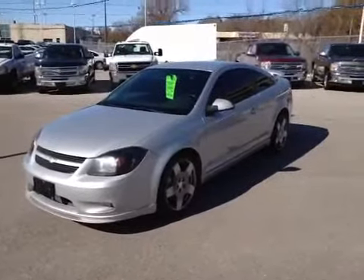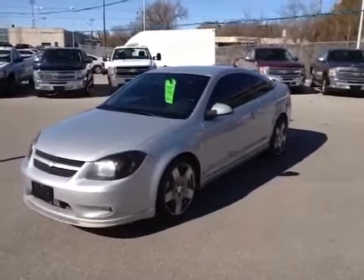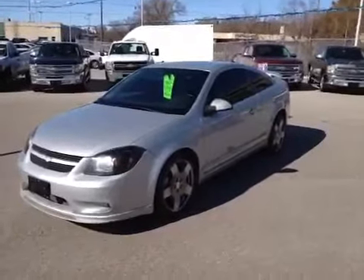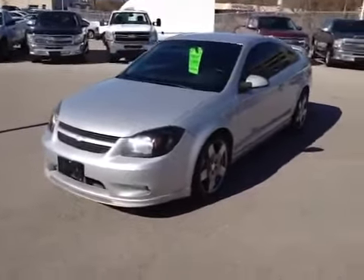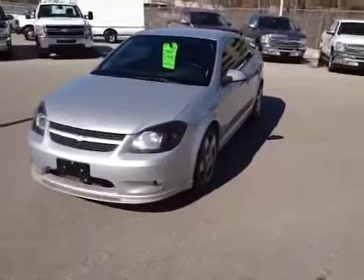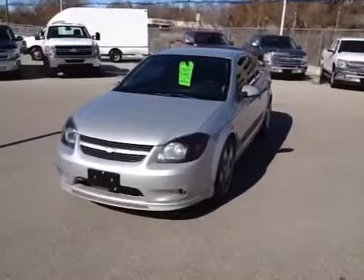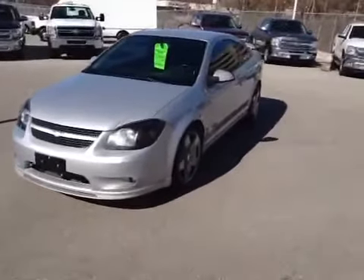Hey, it's Dave Hicks at Ontario Motor Sales, and this is a 2007 Chevrolet Cobalt SS Supercharged Coupe. If you're a Sport Compact fan, this is probably a perfect car for you. Being a 2007, it's priced well at $11,995 and it's got 127,000 kilometers on it.